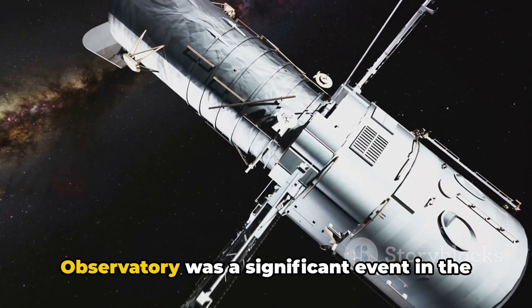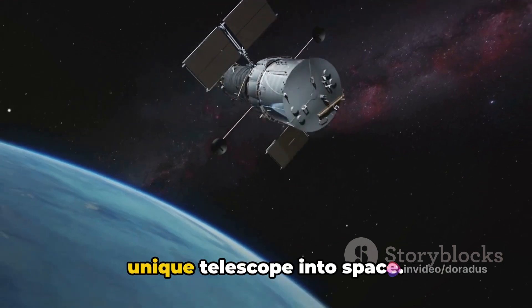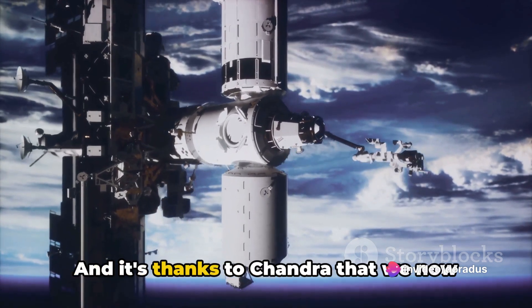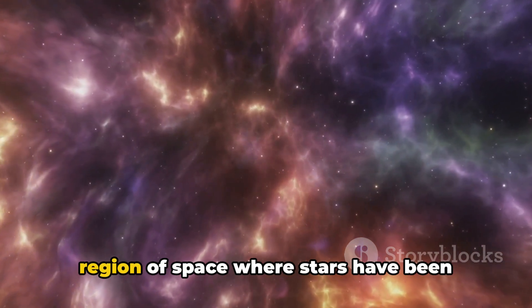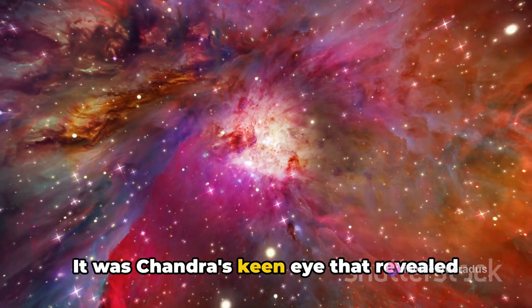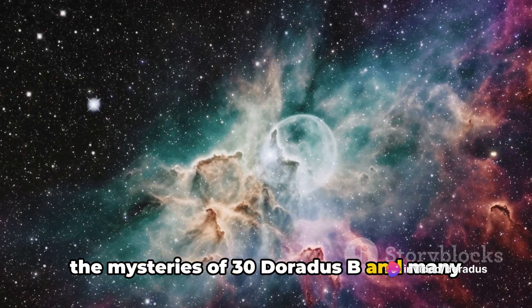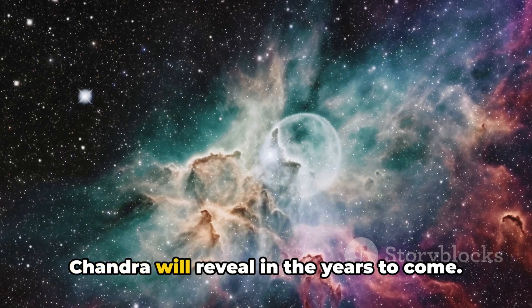The launch of the Chandra X-ray Observatory was a significant event in astronomy. In 1999, NASA undertook the mission to launch this unique telescope into space, with its journey starting on July 23rd. Since then, it has been silently orbiting our planet, capturing the secrets of the universe invisible to the naked eye. It was Chandra's keen eye that revealed to astronomers that 30 Doradus B couldn't have been formed by a single supernova, but at least two. As we continue to explore the cosmos, we can only imagine what other wonders Chandra will reveal in the years to come.